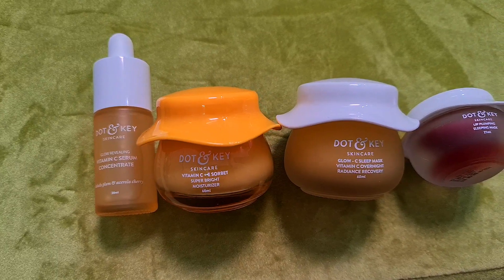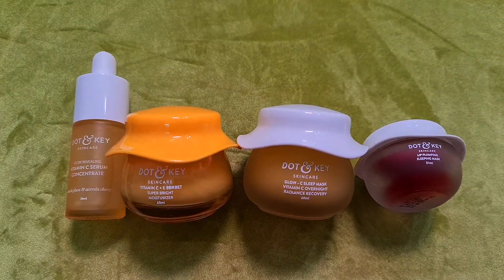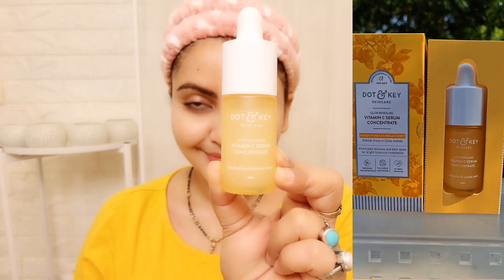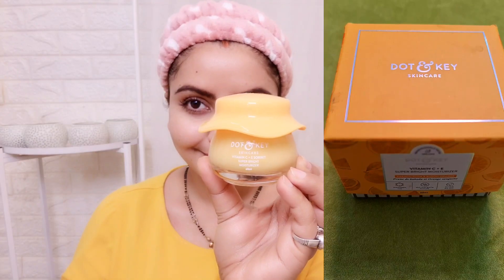So this is a 4-product routine: vitamin C serum, moisturizer, overnight sleeping mask, and lip mask. Now I'm starting my skincare routine. Applying the Dot and Key Vitamin C Serum Glow Revealing Concentrate, which has 100% natural vitamin C and hyaluronic acid to repair skin damage, minimize dark spots, neutralize free radicals, and boost collagen production for smooth, soft skin. It is clinically proven for 87% glow after 28 days. I applied 5 drops on the face.